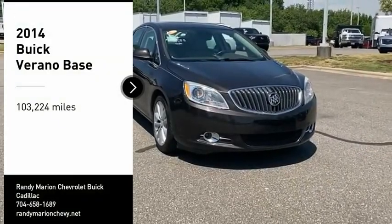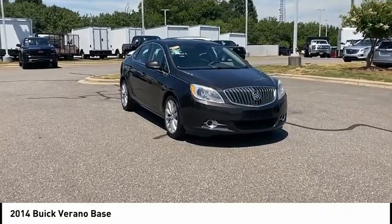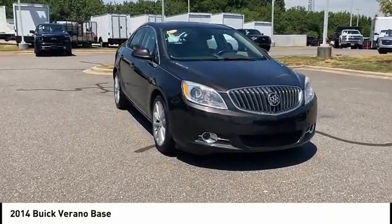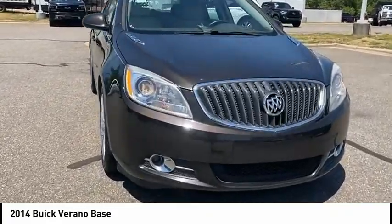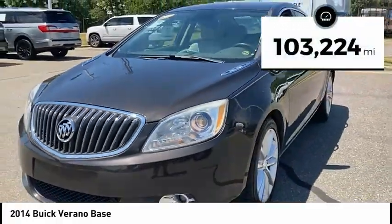Take a ride in the 2014 Verano. The Buick Verano is a compact car built on the Delta II platform, designed and built from the ground up with the idea of it being a Buick. This vehicle has less than 105,000 miles.